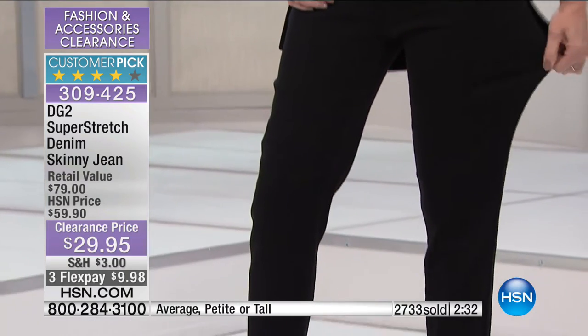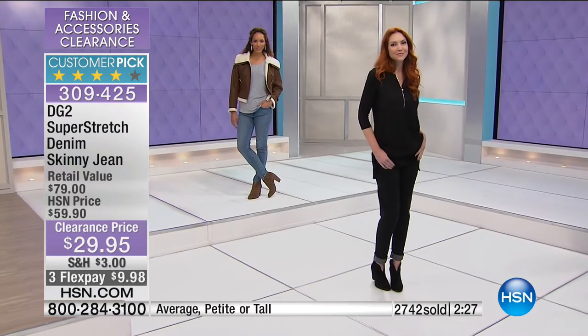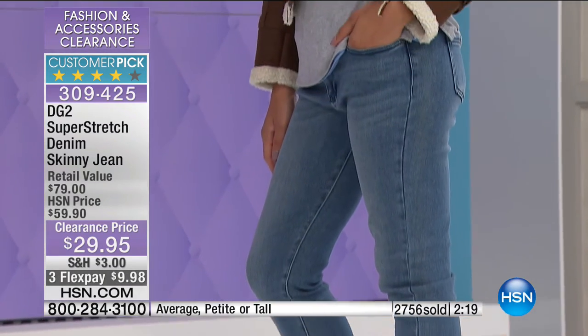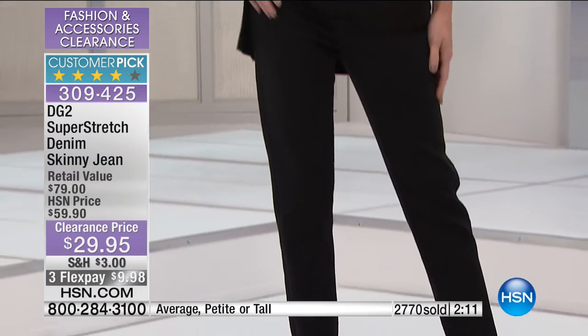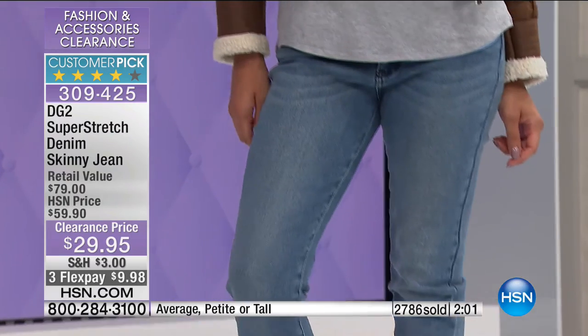One of the best parts — when you can grab anything from DG2 in a clearance, you've hit the jackpot. To know you're getting the super stretch skinny — because Diane has a lot of different jeans on our website, but this one with 1,871 reviews and 1,125 of those being perfect five-star reviews, you know you're getting a jean we love. Plus three flex pay and four flex pay on your HSN card of $7.49.